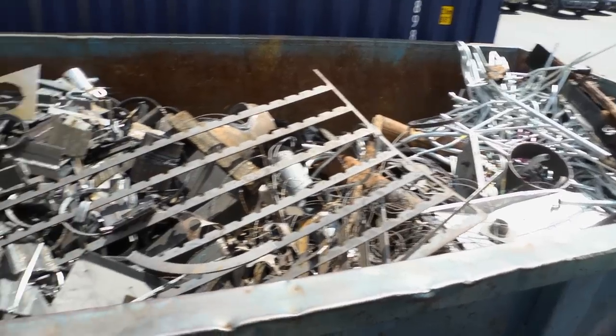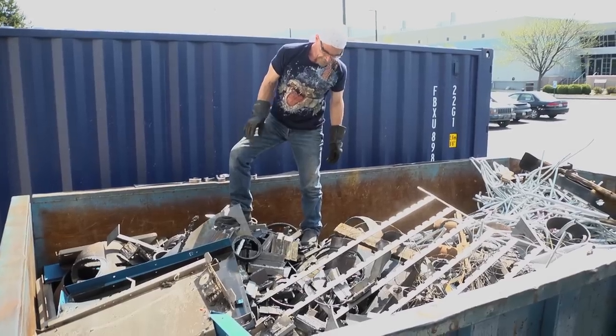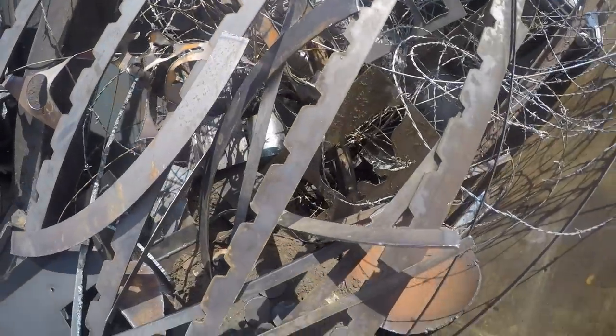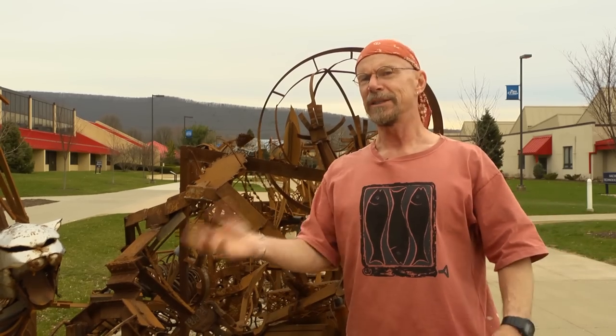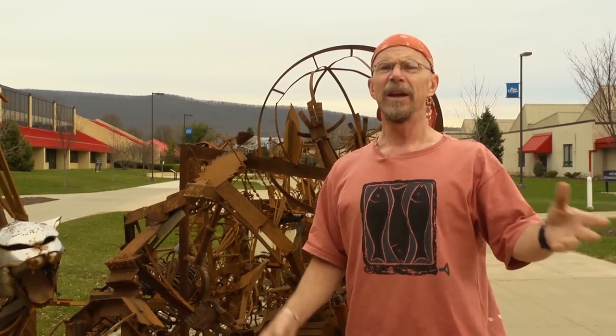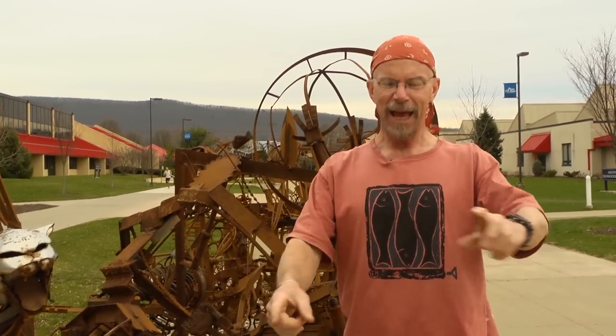A lot of what we did here is based on the cool bits that we could find in the scrap bin, so we kind of had to build it as we went. For years I'd been looking at the dumpster every day saying that's a great piece of metal, wishing I could save it. And then as soon as this project started, I had it — now we go to the dumpster and say let's save that, and that, and that.